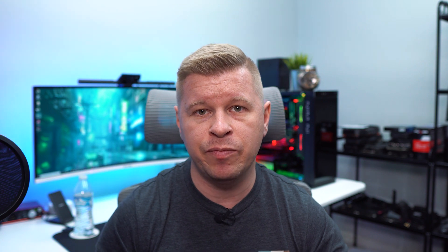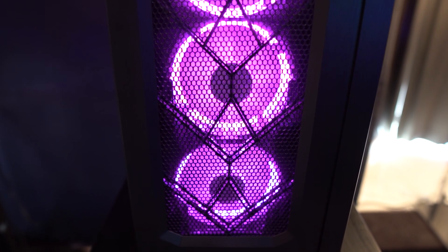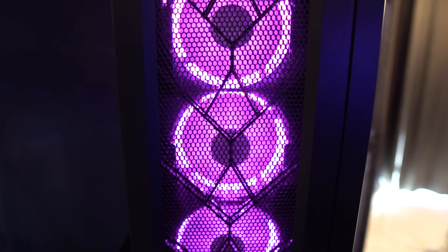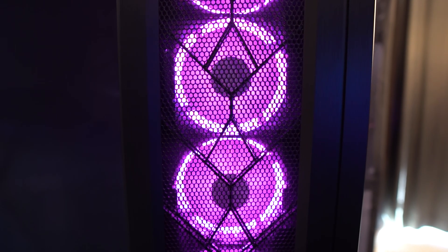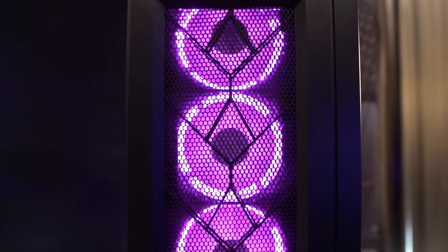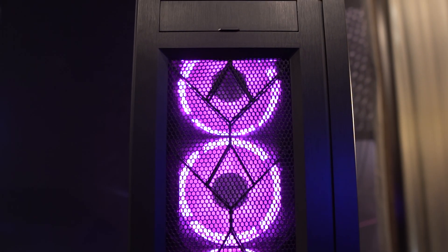One of the new things with this case is that the front has their new fabric mesh, which is designed for high airflow. There are spots for up to 15 fans. When it comes to water cooling, you can fit 480mm radiators in the top, front, and side. For hard drives, you can load this thing up with up to 10 hard drives — a ton of space.